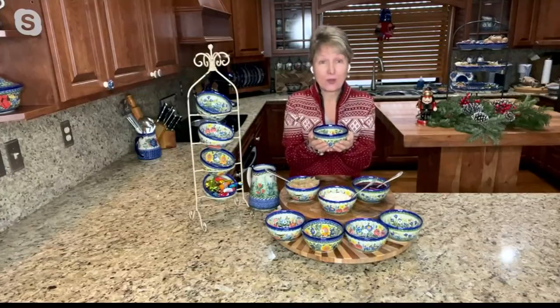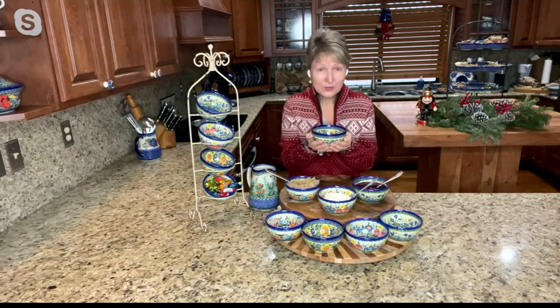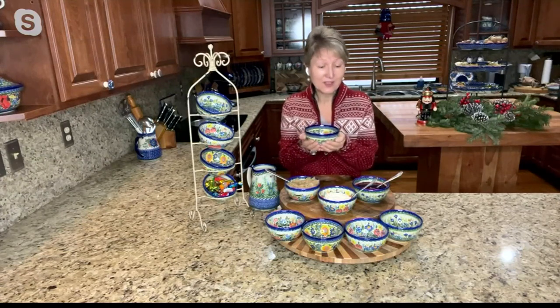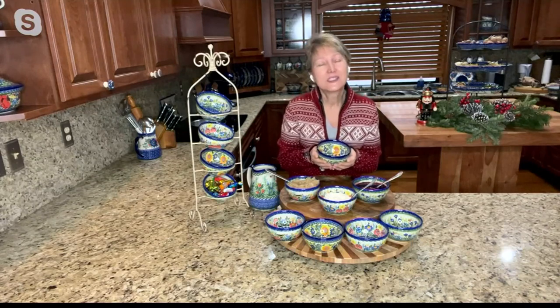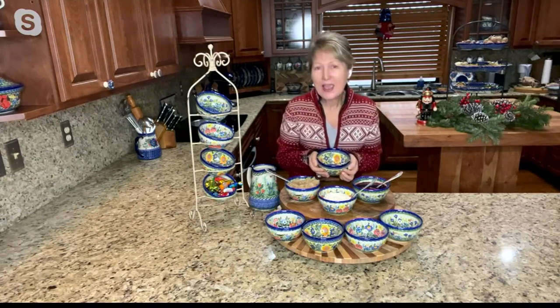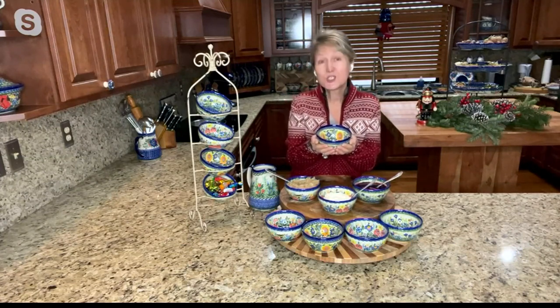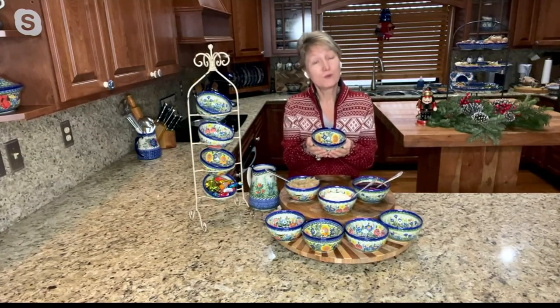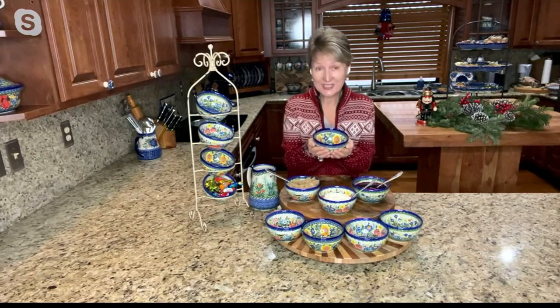This is an everyday bowl — I use it every day. But you don't have to use it every single day; for special occasions like today, this is a special bowl every time you use it. It's nice and warm. Remember, this is stoneware, so it keeps your food hot or cold, either way you like to present them.